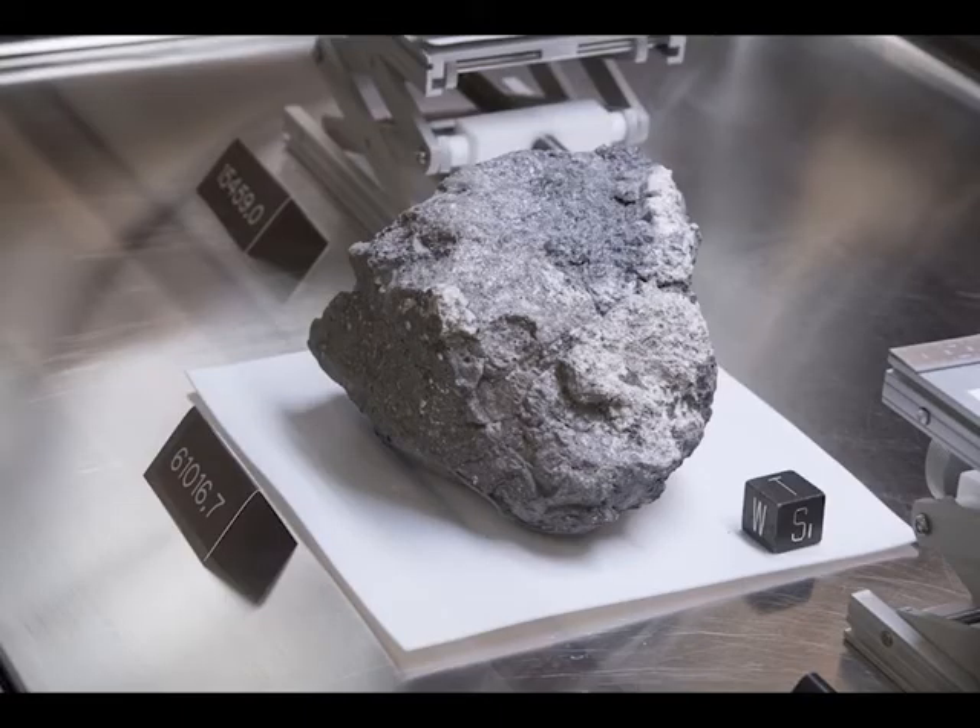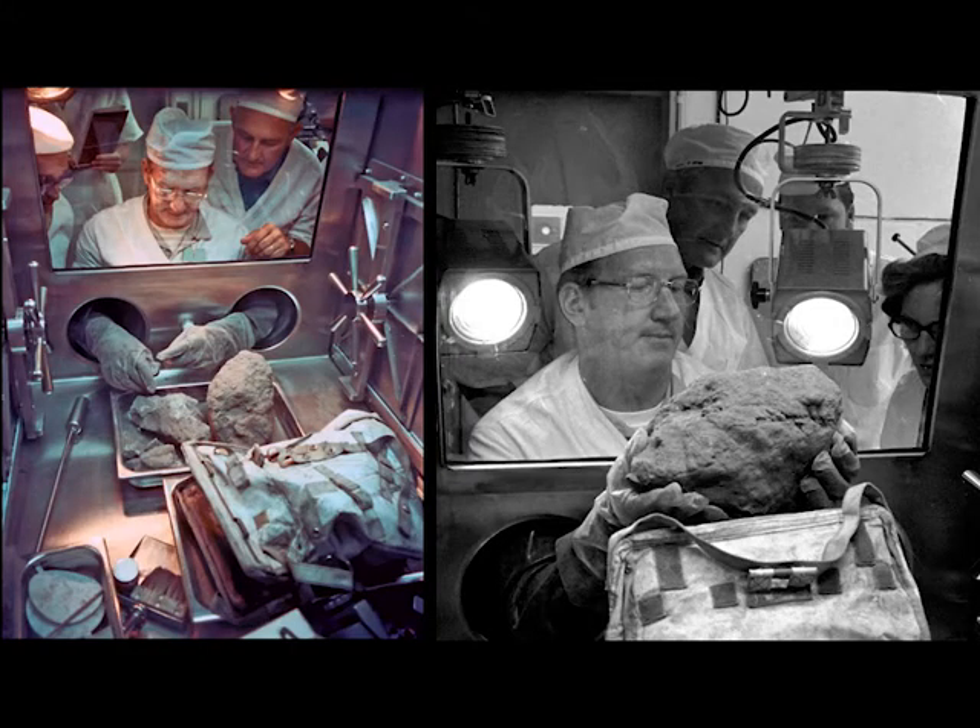This is rock 61016, known as Big Muley, named after a professor of geology at the University of Texas at Austin, Dr. Bill Mulderger. It was the largest rock picked up on the mission, and there's a great picture showing exactly how big it was — a pretty big monster. There's actually a video on YouTube called Big Muley where you can see the astronauts picking it up; they had to roll it up the side of their leg to get a hold of it.